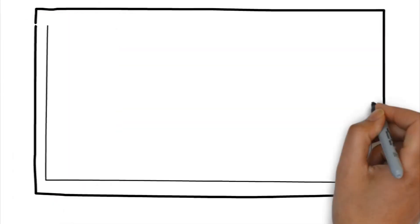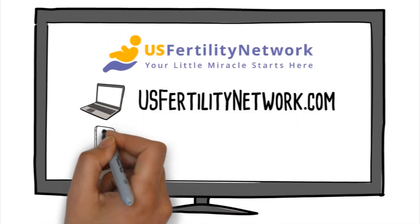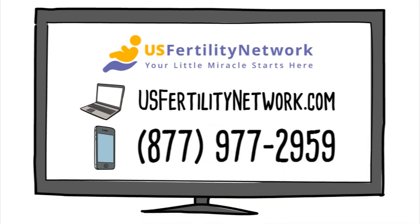Visit us online today at usfertilitynetwork.com to find out more. And call us for help today at 877-977-2959. Because your little miracle starts here.